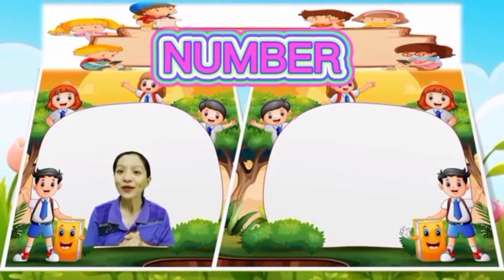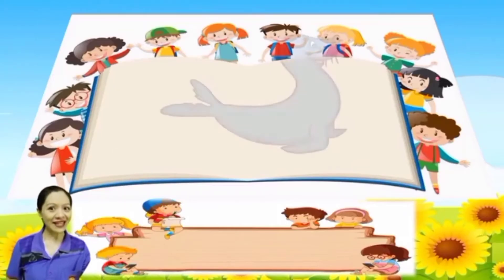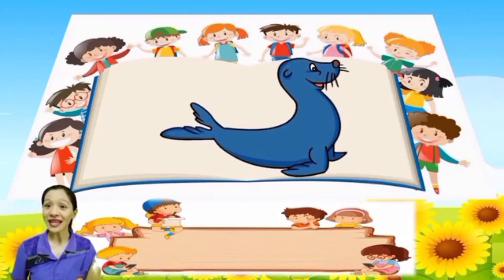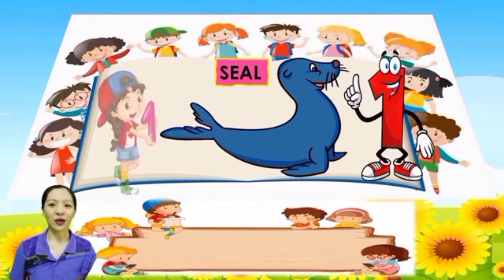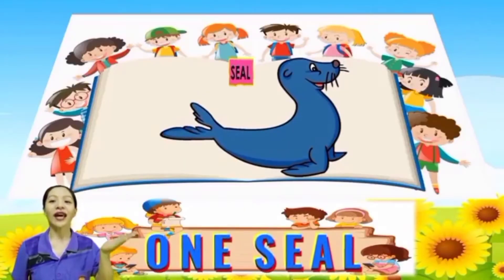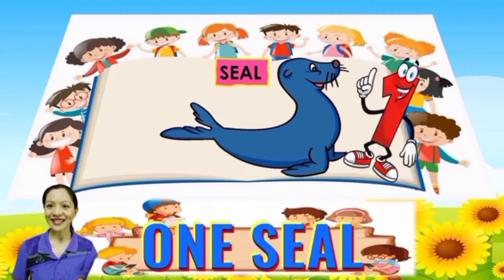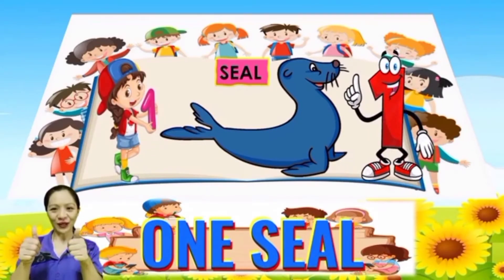Now let's count objects. Everybody, what is this? It is a seal. So how many seals are there? Everybody count: 1. So there is 1 seal. Very good.